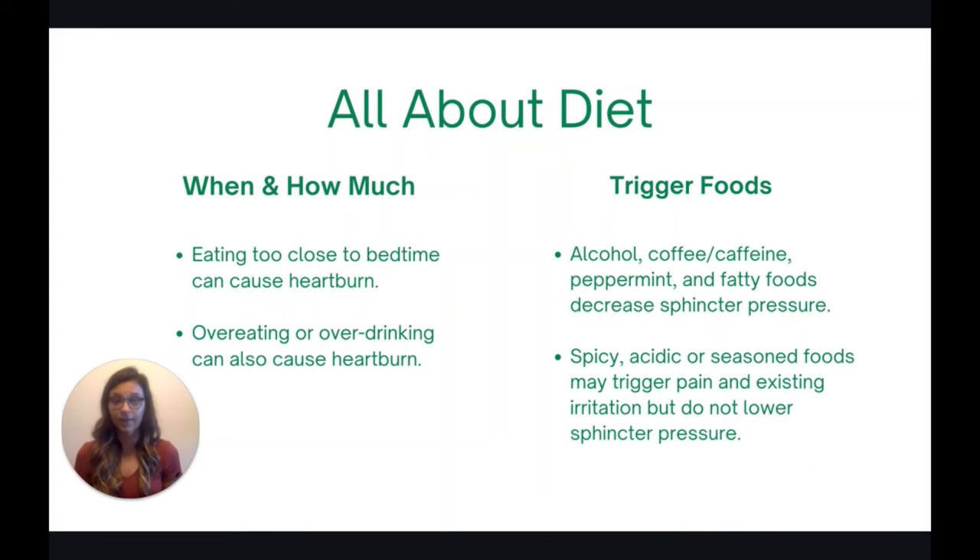Let's talk more about diet. What, when, and how much you eat can really impact heartburn. Eating too close to bedtime can cause heartburn, as can overeating or over-drinking. Now, there are two ways food influences heartburn. First, there are foods that actually decrease the pressure of the sphincter between the esophagus and the stomach — foods like alcohol, coffee or caffeine, peppermint, and foods that are really high in fat.